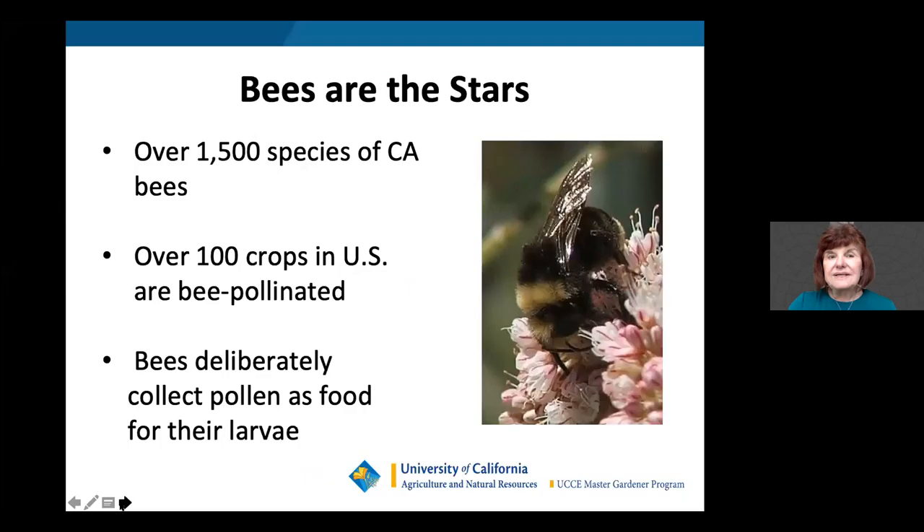Bees are really the stars, which is why I'm talking about them first. California has over 1,500 species of bees, and the US has 4,000 native bees — over one quarter are found in California. Native bees co-evolved with our plants and emerge at the same time as their favorite plants. Only female bees sting, and they're primarily interested in plants, pollen, nectar, and mating. Over 100 US crops are bee-pollinated, and bees deliberately collect pollen as food for their larvae.